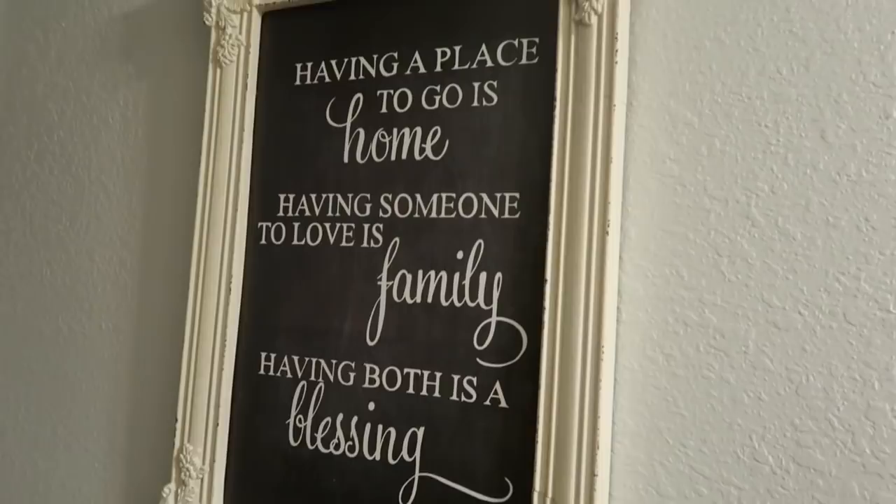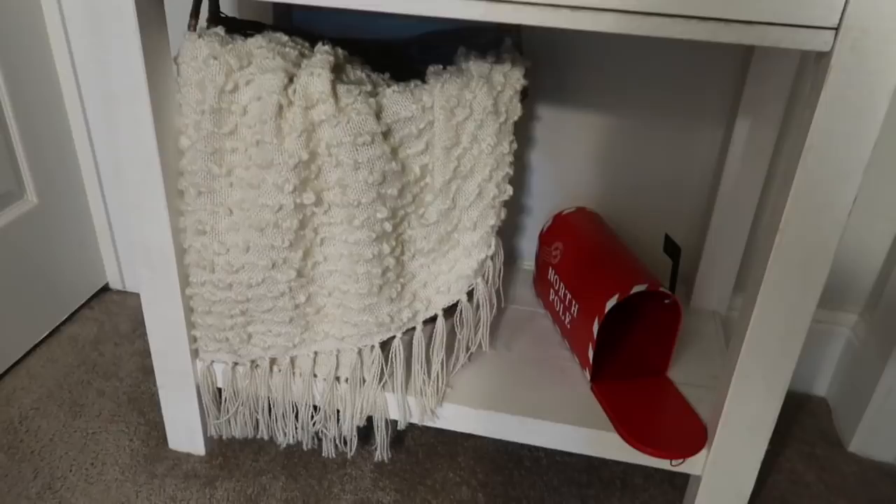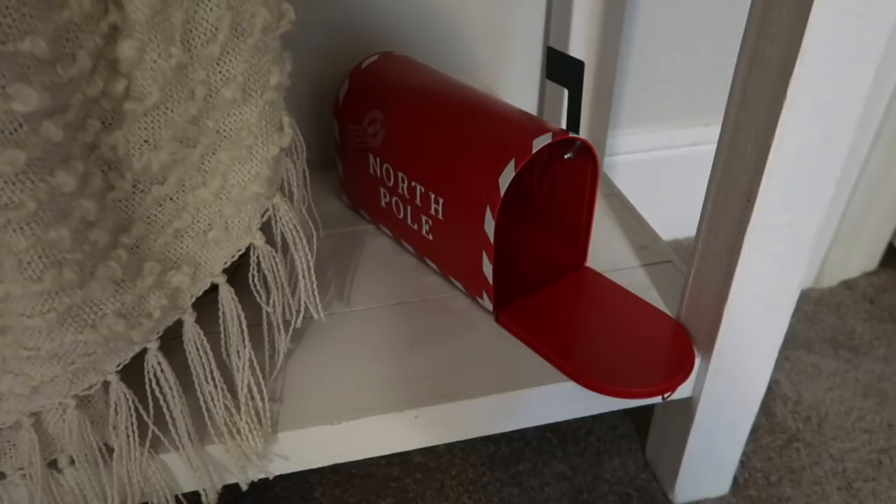Here I have a frame that reads 'Having a place to go is home, having someone to love is family, having both is a blessing' — and I did pick this one up from Hobby Lobby. At the end of the hallway I have a basket with a throw blanket from Marshall's, and I have this little North Pole mailbox.